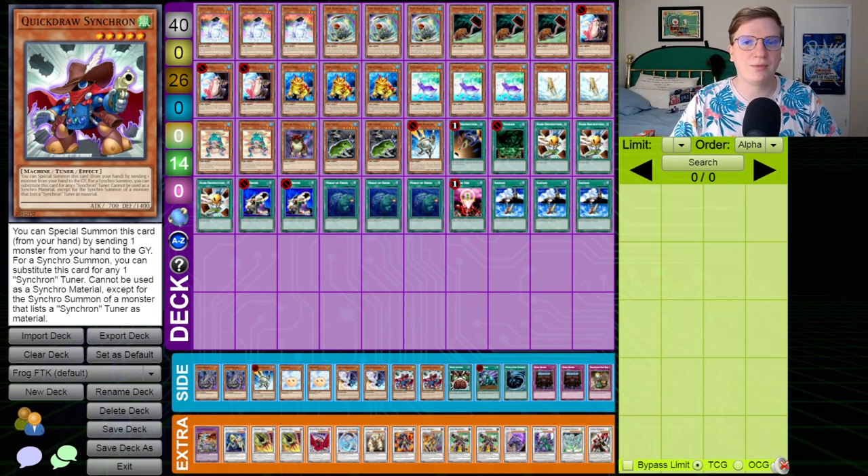So, with all of that out of the way, I'm going to take this deck — which has been synthesized from the World's Championship list and the analysis given by Joji Orlando in his Yu-Gi-Oh! history series — and we're going to give it a shot and hope that we open the combo.